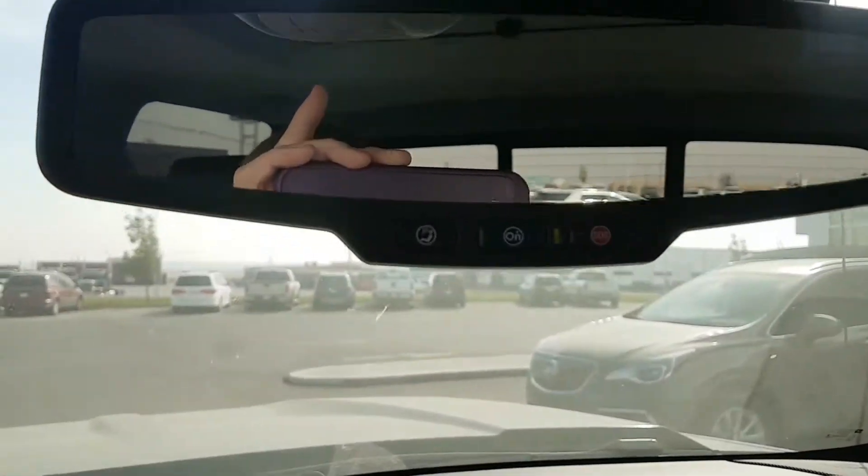This here is a wireless charging port for your handheld device. We have OnStar controls right here, a garage door transmitter, and a power sliding sunroof.